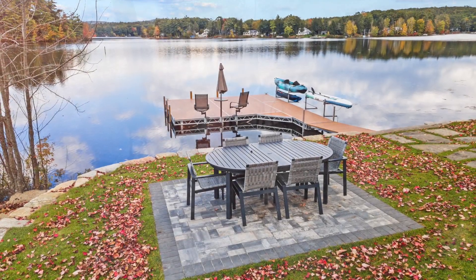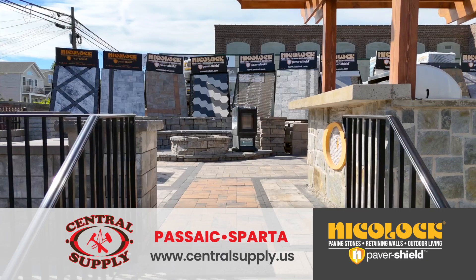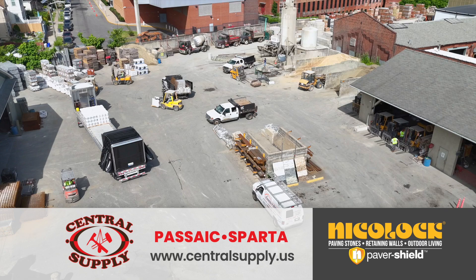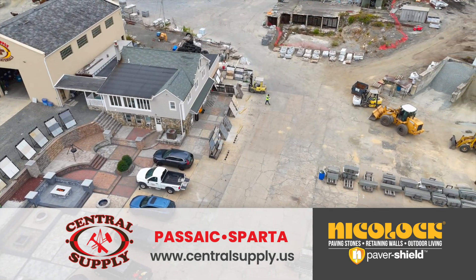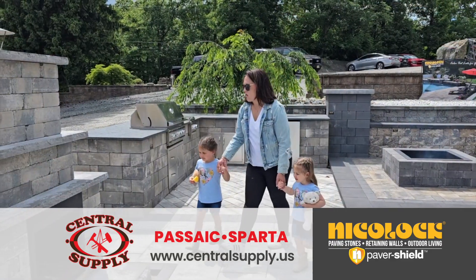Ready to transform your outdoor living space? Step into the realm of outdoor perfection with the Outdoor Design Center at Central Supply. For over 100 years, Central Supply has served homeowners and contractors with top quality and value. We have everything you need to craft your ultimate outdoor escape.